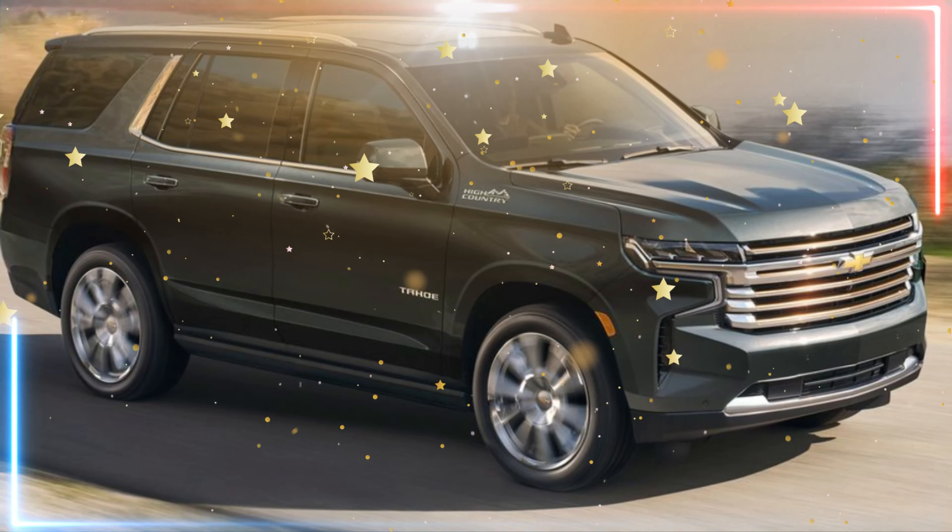Luxury touches: the top-of-the-line High Country trim level includes a number of luxury features, such as leather upholstery, heated and ventilated front seats, a panoramic sunroof, and a rear-seat entertainment system with dual 12.6-inch touchscreens.